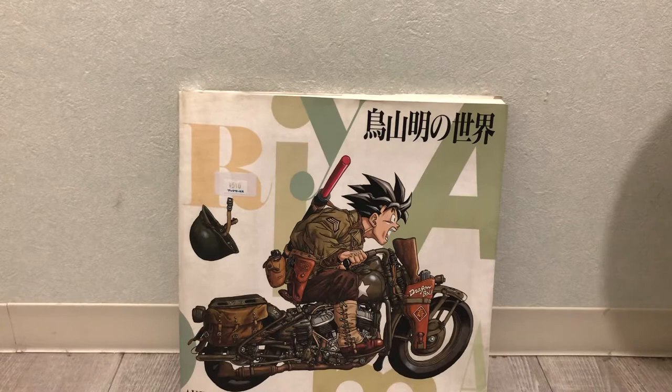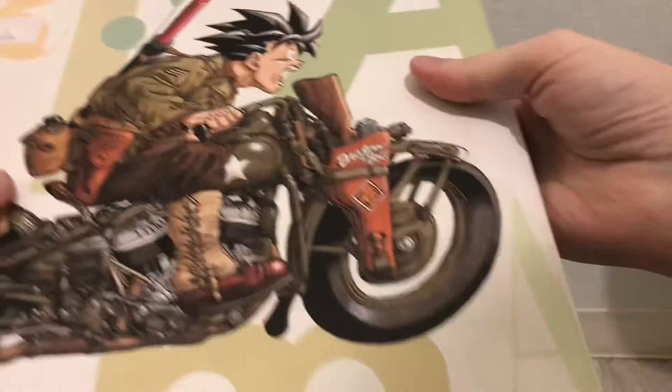Obviously, photography is generally prohibited at all of these events, so if you want to take the art with you, you buy the book. I got this at this awesome little independent bookstore called Book Circus. It's only 510 yen.